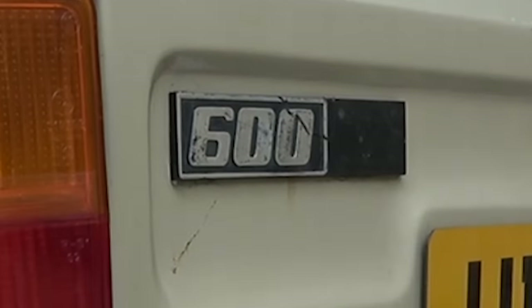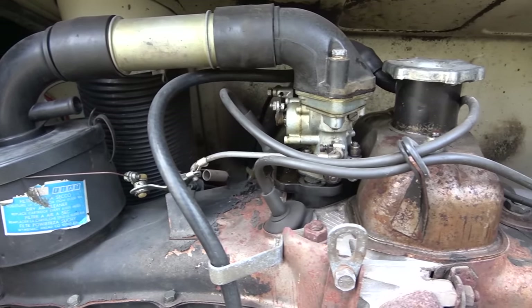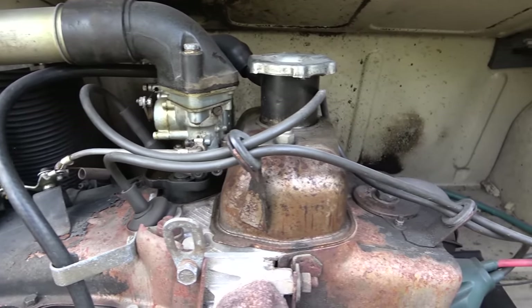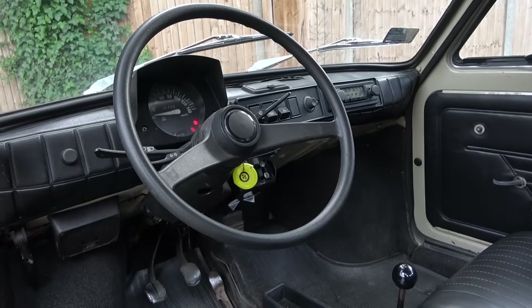The car started off with a 600cc two-cylinder air-cooled unit, which is what this has. It has 23 horsepower and 43 Newton metres of torque — a funny little engine that makes a funny little noise and doesn't deliver much power.